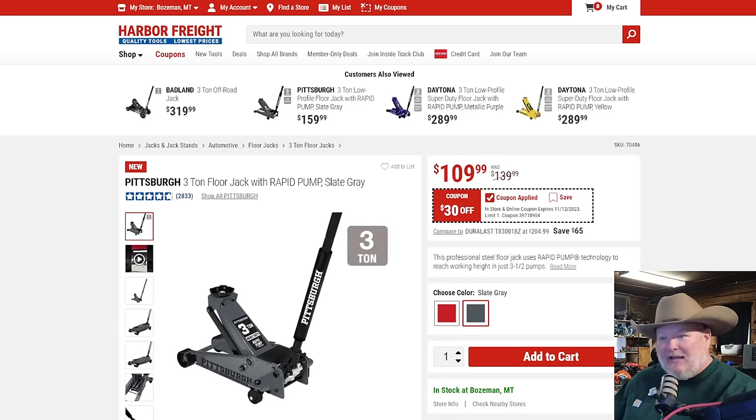The Pittsburgh three-ton floor jack — your basic jack. If you've got the gray US General cabinets, this is your color match. $110, $30 off. Usually on super coupons, all floor jacks are exempt, so that's a nice find. It's a decent floor jack — may not be as cool as the Daytona, but it'll do three tons. At the end of the day, it'll lift the same amount.